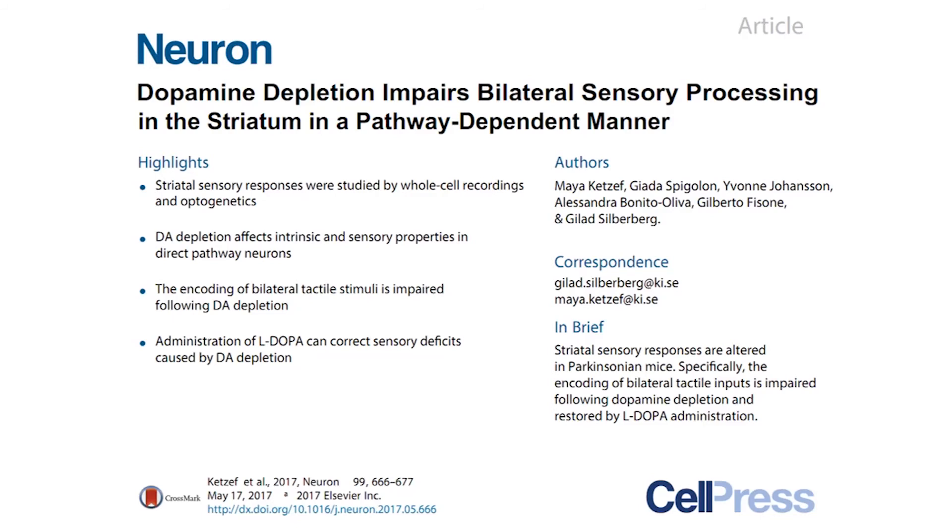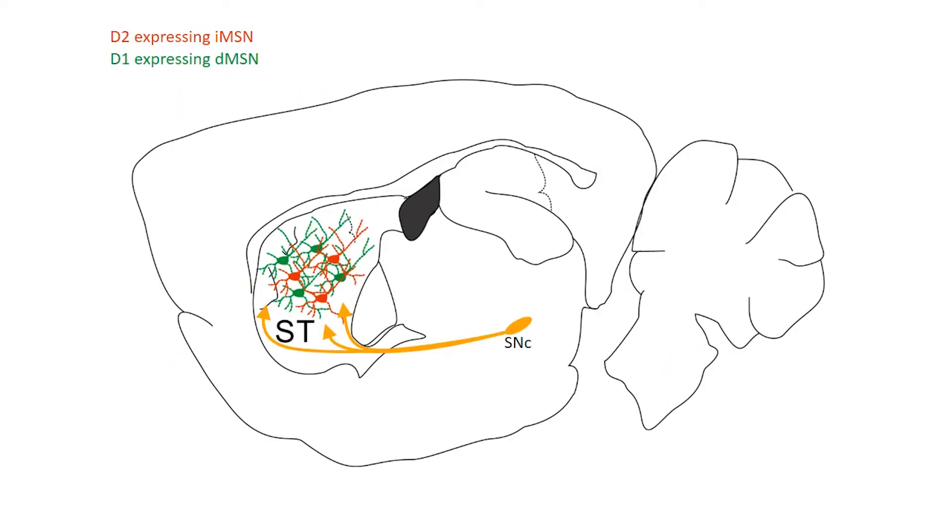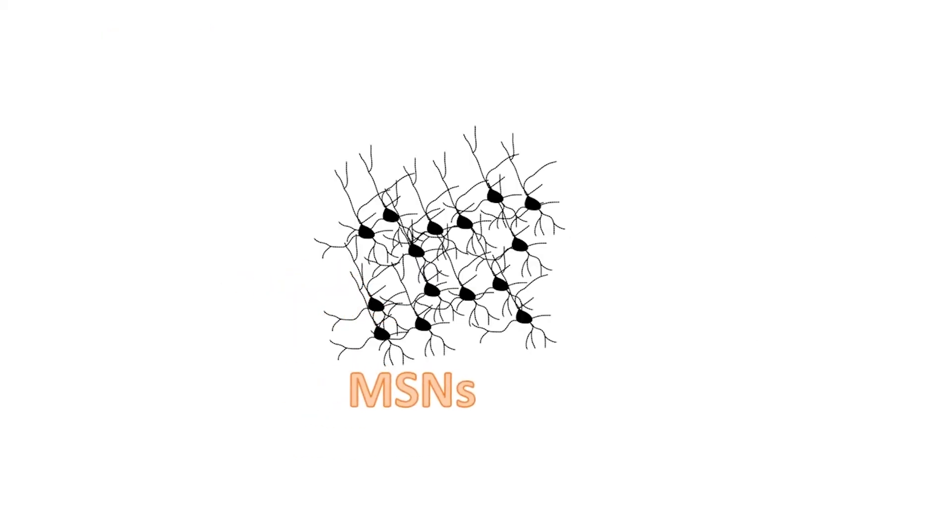Parkinson's disease is a neurodegenerative disorder affecting millions of people worldwide. While its motor symptoms are well studied, little is known about the sensory impairments accompanying the disease. The cardinal pathophysiological feature of Parkinson's disease is death of midbrain dopaminergic cells and the loss of dopamine within the striatum, which affects the properties of the striatal microcircuitry. The principal cells of the striatum are projection neurons called medium spiny neurons, or MSNs.